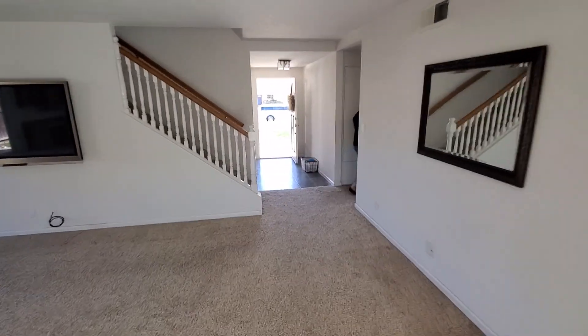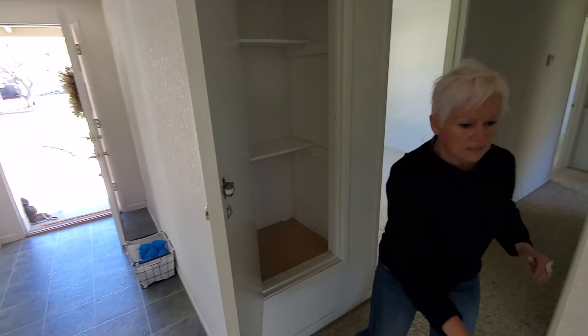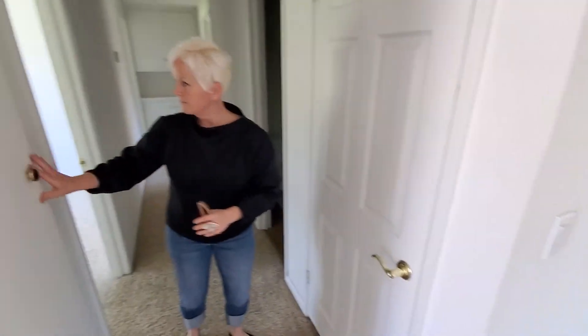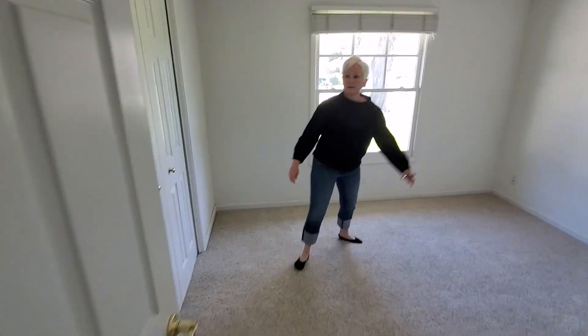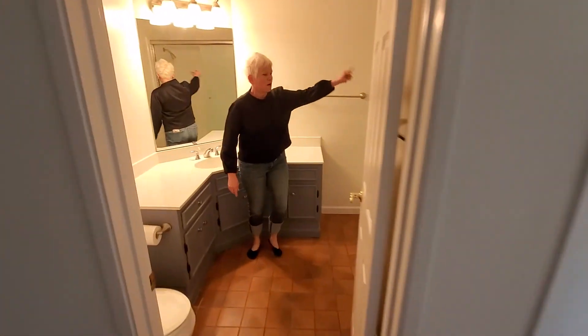And over here — oh, more linen closet that I didn't show you before because we were cutting out — coat closet, bedroom number one with a normal closet, and bathroom right across. Cast iron tile with shower over, tile flooring.